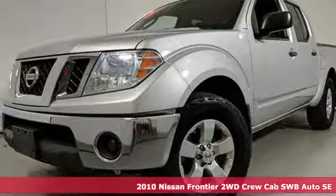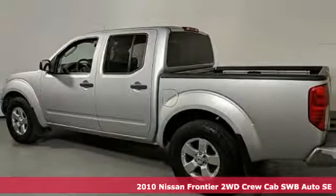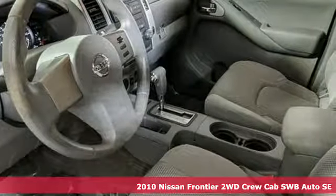It's a 2010 Nissan Frontier. With this versatile midsize truck, tough is always on call. It's equipped for all your driving needs and wants.